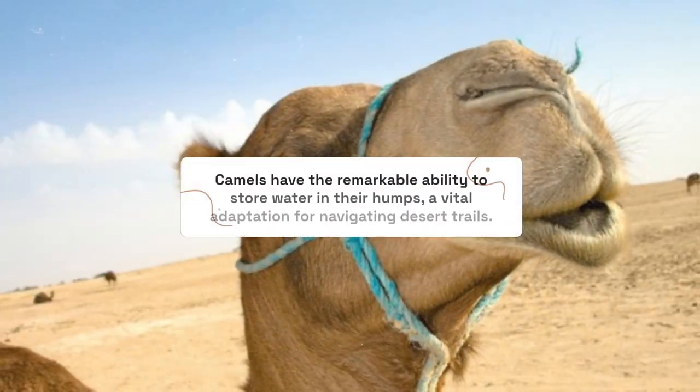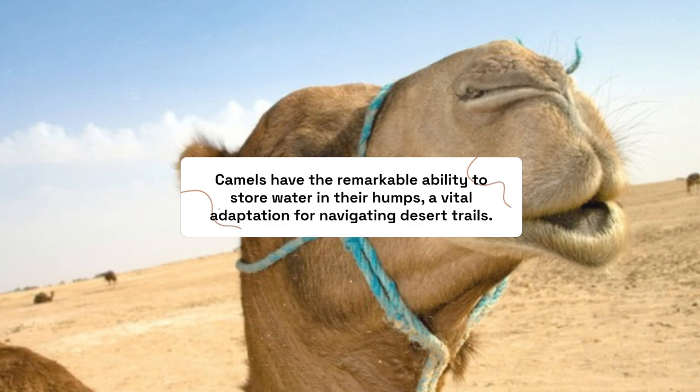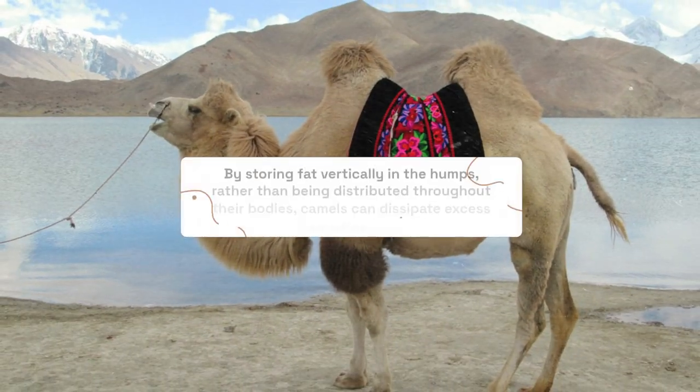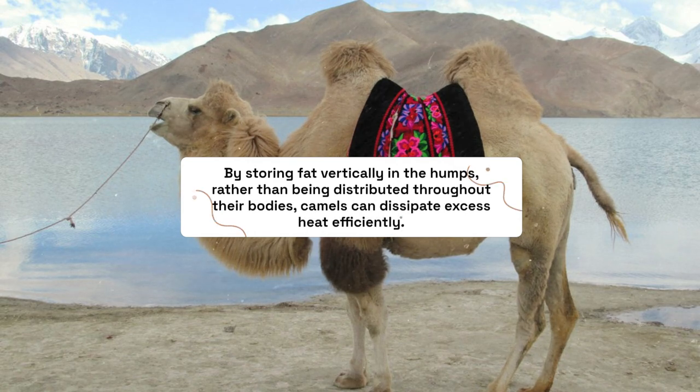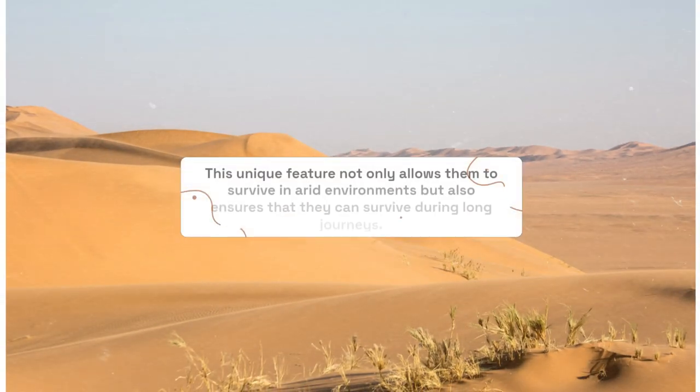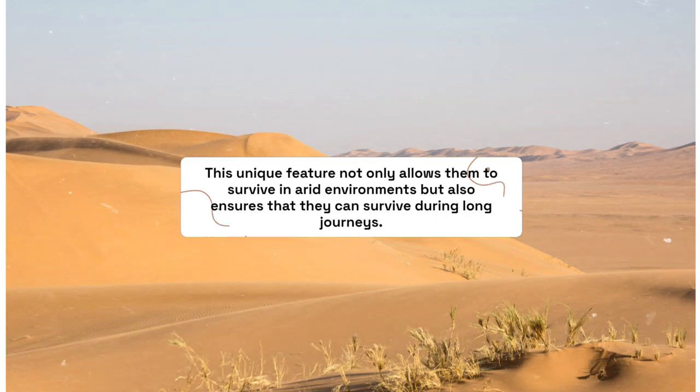Camels have the remarkable ability to store fat in their humps, a vital adaptation for navigating desert trails. By storing fat vertically in the humps rather than being distributed throughout their bodies, camels can dissipate excess heat efficiently. This unique feature not only allows them to survive in arid environments but also ensures that they can endure long journeys.